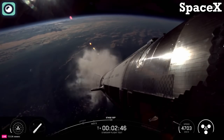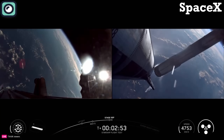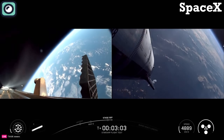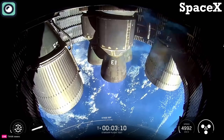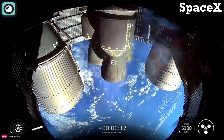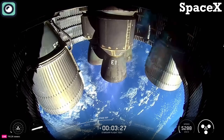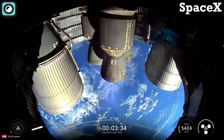Ship ignition. Stage separation — boost-back burn startup. Successful hot staging maneuver. We've got 12 to 13 engines lit back up on the booster doing its boost-back. We've got six out of six Raptors lit on Ship, which will continue its ascent into outer space. Meanwhile, boost-back is happening using 12 out of 13 engines, then down to three, sending Super Heavy back toward its planned splashdown zone in the Gulf.